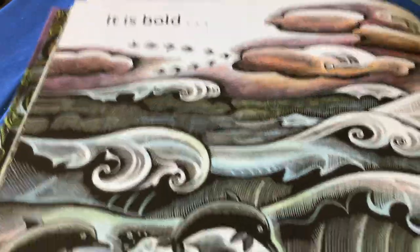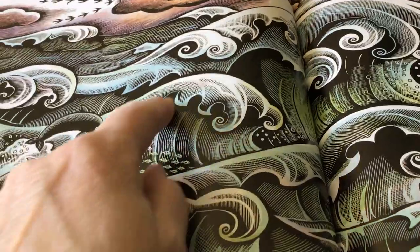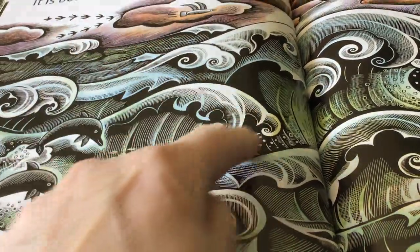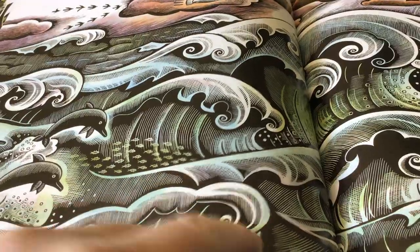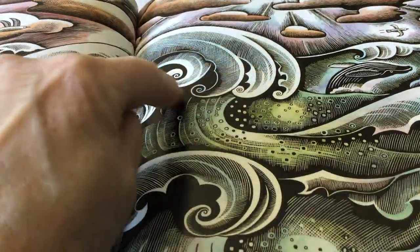It is bold. Look at those waves — do you ever think of waves as spirals? When they curl around and crash onto the shore, those waves have lots of spirals. Look at those big waves over there — those big spirals.